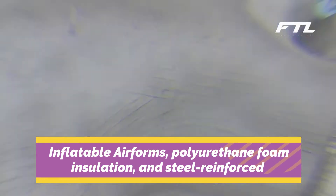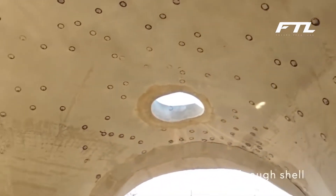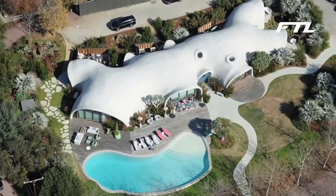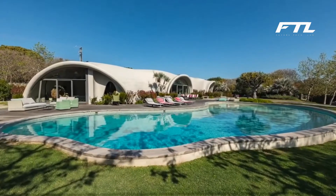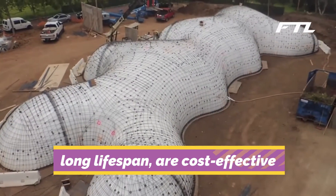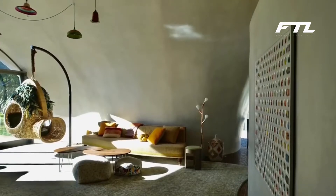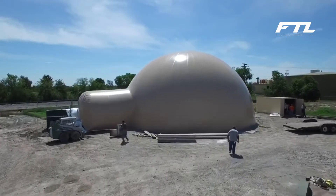Inflatable airforms, polyurethane foam insulation, and steel-reinforced concrete are the three primary building materials that go into the creation of monolithic domes. It has been proved that monolithic domes are capable of withstanding the bulk of disasters, in addition to fires, termites, and rot, and they are still capable of providing near-absolute protection as defined by FEMA. They are easy to maintain, have a long lifespan, are cost-effective, and do not adversely impact the natural environment. The energy required to heat and cool a monolithic dome is around one-half of what is required for conventional buildings of the same size.